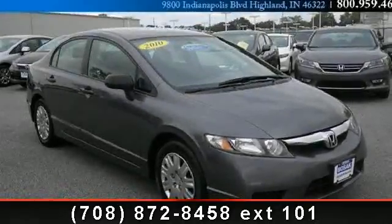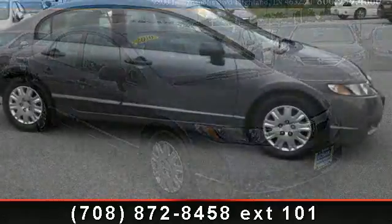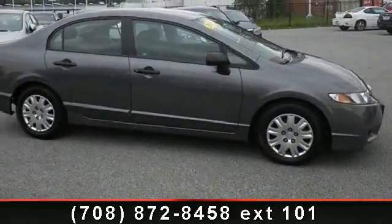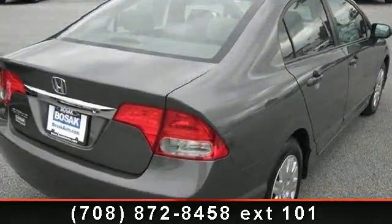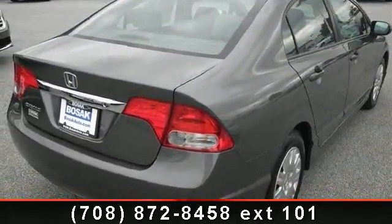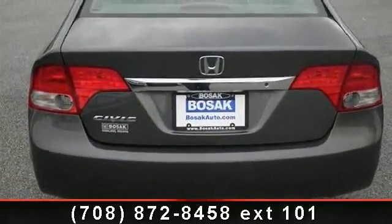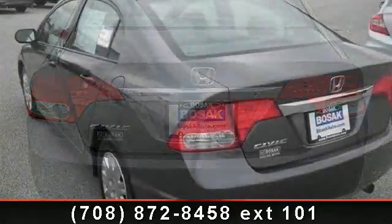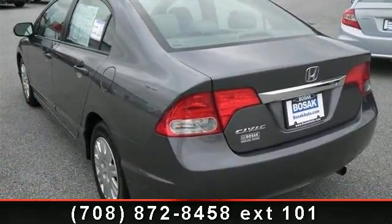Presenting the 2010 Honda Civic DX VP. If you are looking for a first-rate auto, this one could be yours. This vehicle comes with a reliable four-cylinder engine connected to a smooth-shifting automatic transmission. Top features include engine immobilizer, rear defrost, wheel covers, passenger vanity mirror, AM FM stereo, bucket seats, and remote trunk release.